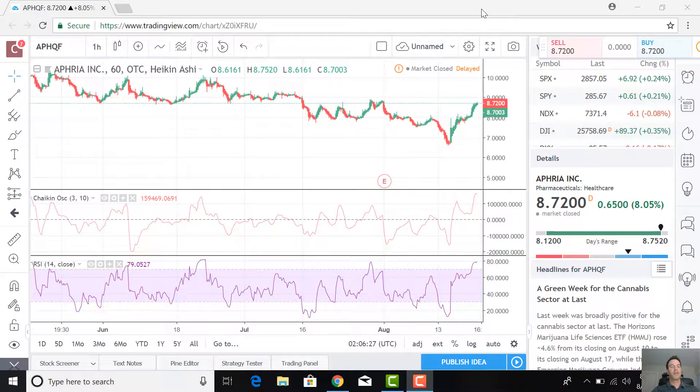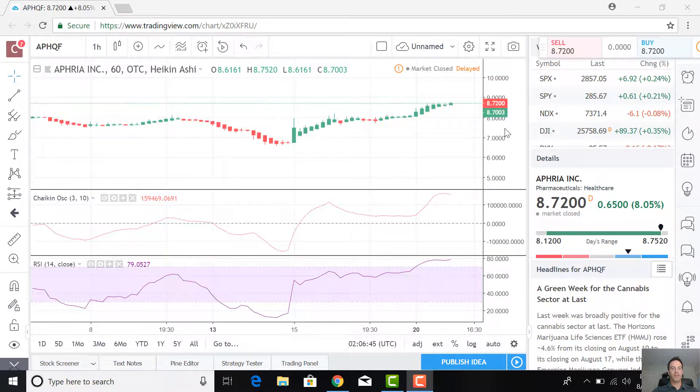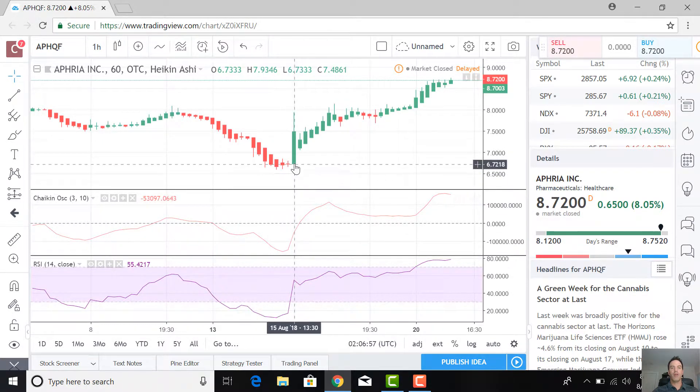Let's jump to the pricing charts and take a look at what they're telling us this week. We're looking at the Heikin-Ashi, and we'll see some downward trends overall — looking back almost all summer, AFRIA's taken a beating in their price. But zooming in to the last week or so, the price has jumped up pretty significantly, probably related to announcements related to Canopy Growth. From $6.80 up to $8.72 — really nice growth, almost $2.